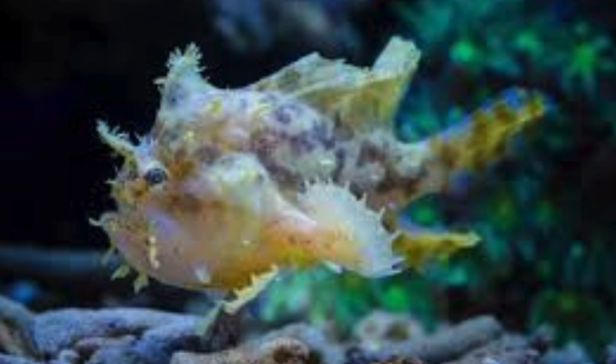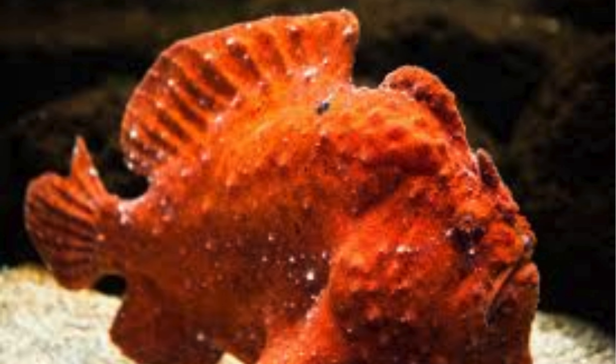They have one of the fastest strikes in the animal kingdom. They can engulf prey in as little as 6 milliseconds using a rapid mouth expansion that creates a vacuum. They can also consume prey larger than themselves because of their extremely elastic stomachs.